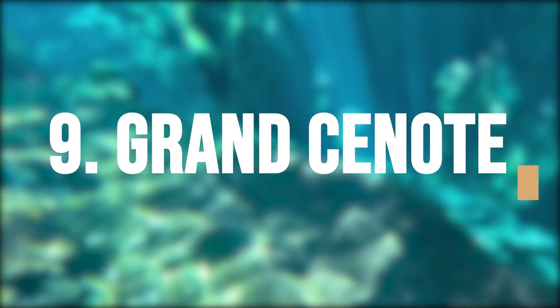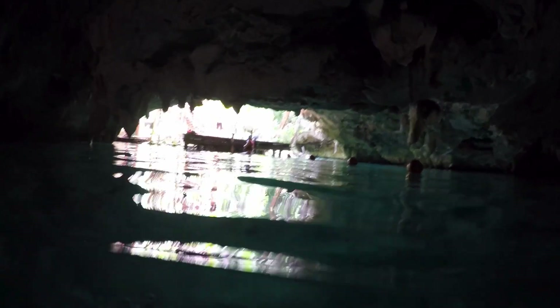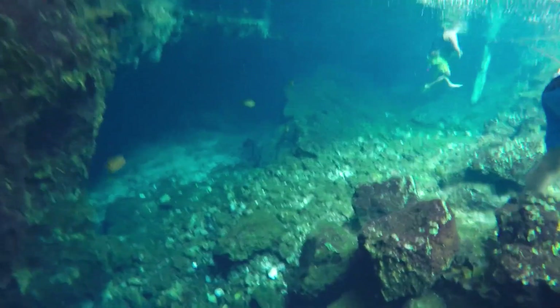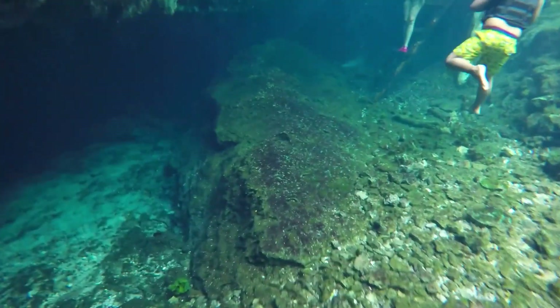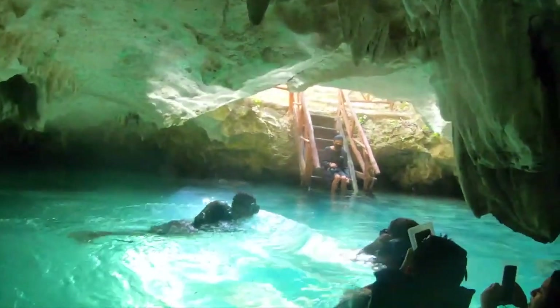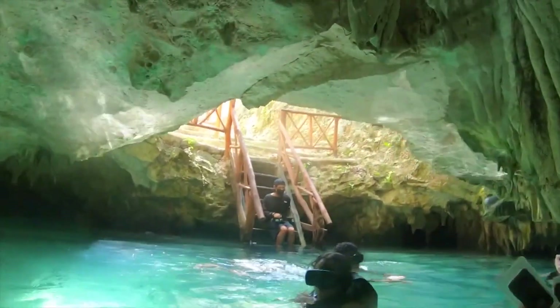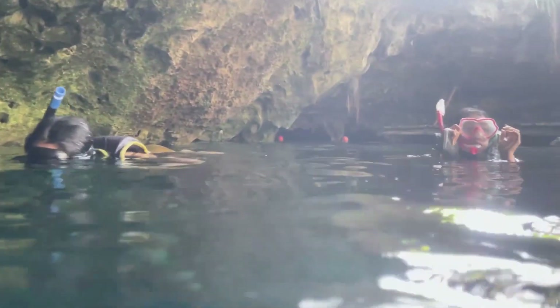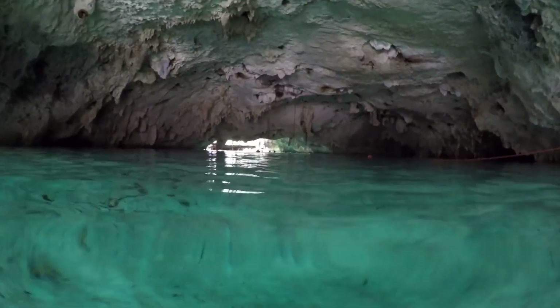Take a dip with sea turtles at the Grand Cenote. It is a popular tourist destination, so it might get crowded during peak hours. Many people go there due to its unquestionable beauty, so it's best to arrive as early as possible to avoid crowds. You must wear a life jacket as part of their safety regulations, but the water is clear enough for you to see the sea turtles and various varieties of fish swimming around the cave. The cool, clear water is a blessing in hot weather.